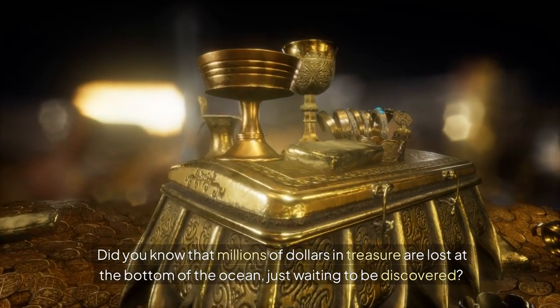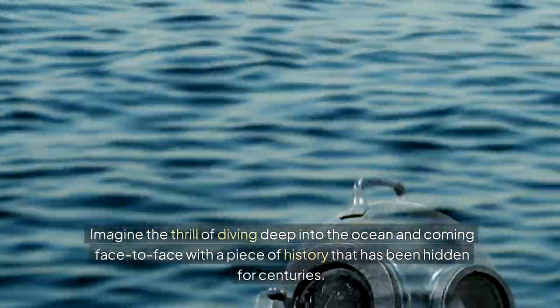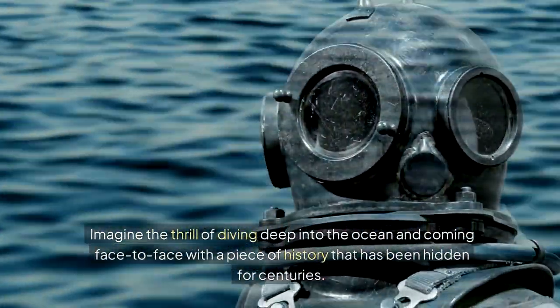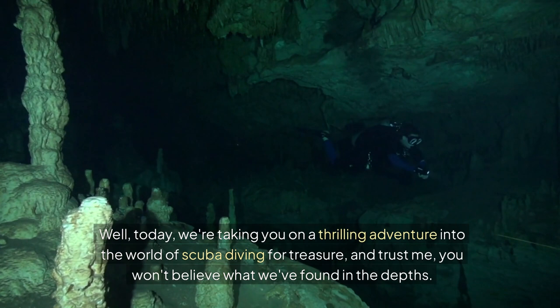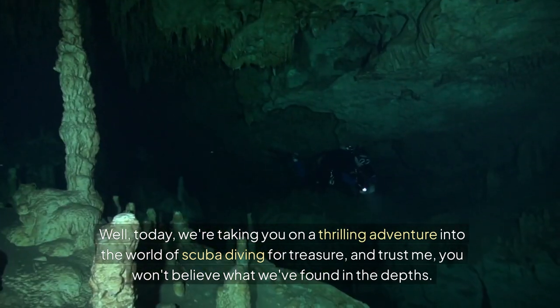Did you know that millions of dollars in treasure are lost at the bottom of the ocean, just waiting to be discovered? Imagine the thrill of diving deep into the ocean and coming face to face with a piece of history that has been hidden for centuries. Today we're taking you on a thrilling adventure into the world of scuba diving for treasure, and you won't believe what we've found in the depths.